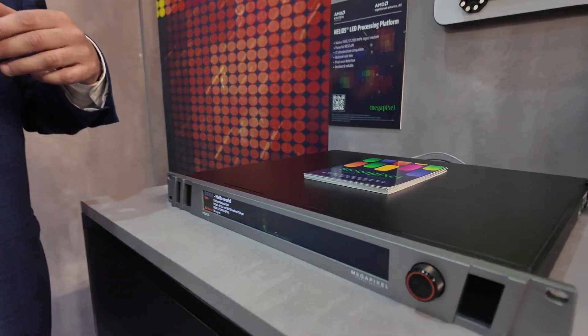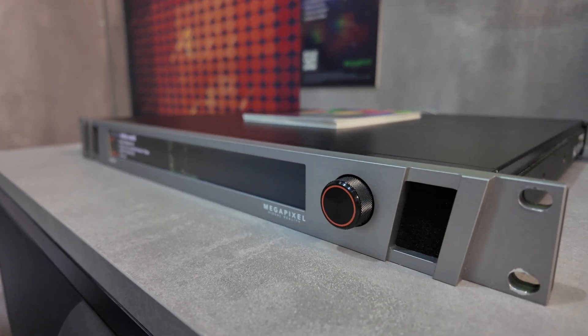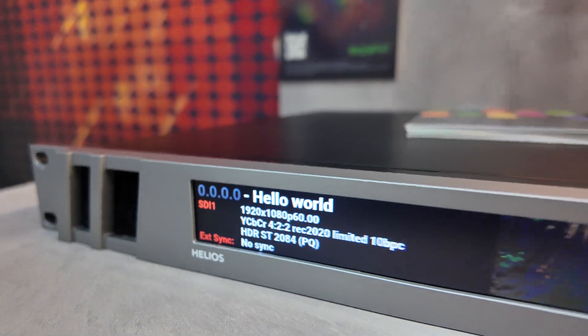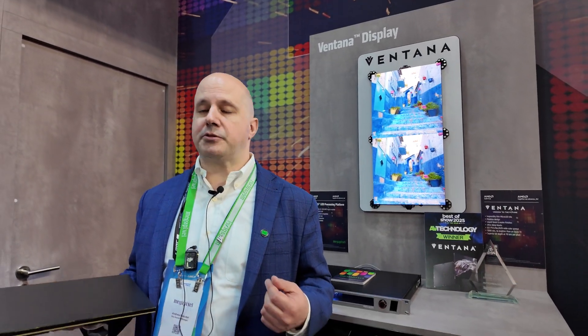Helios, along with our partners at all our other LED tile manufacturers, are loving the Helios processor driving their tiles here at the show. Many of them have compatibility or they even use it here. We have Sony, LG, A-Auto, Absen, Jupiter, Unilumina, and Rho.